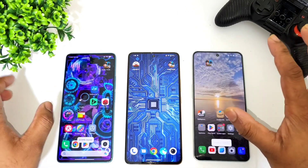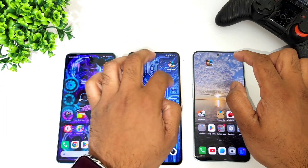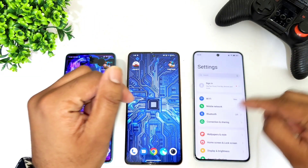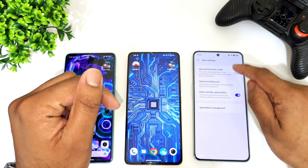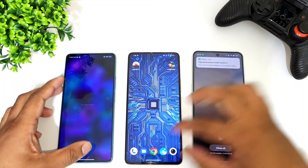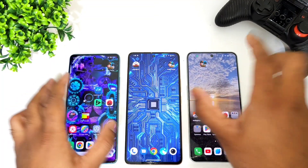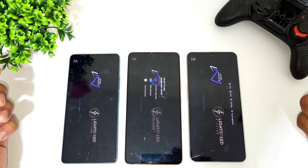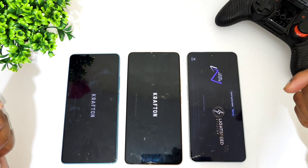For the third round, I am going to enable high performance mode. High performance mode is enabled on the Poco F5, the monster mode is enabled on the Aiku phone, and on the OnePlus Nord 3 high performance mode is enabled through the battery settings. All apps are cleared from the background. I want to find out if this makes any difference to the PUBG game opening speeds.